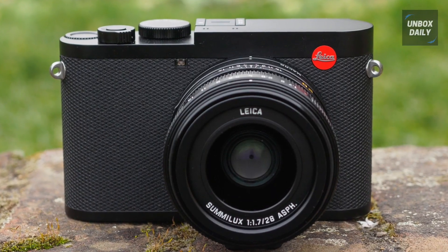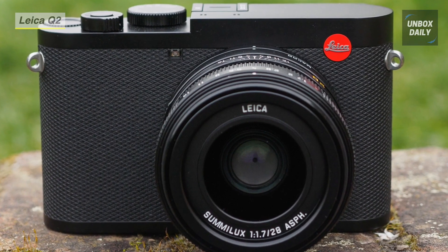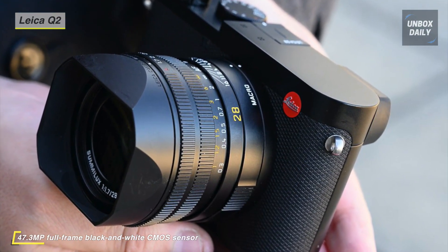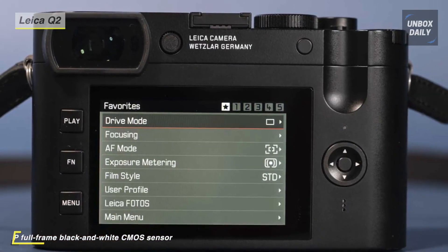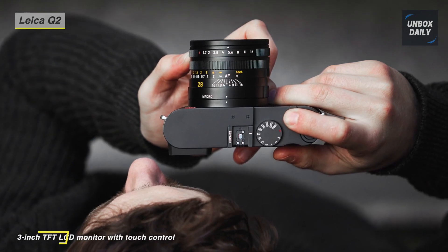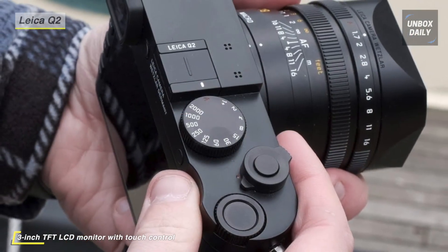The Leica Q2 is an advanced compact camera characterized by its updated sensor design and intuitive operation. Revolving around a revised full-frame 47.3-megapixel CMOS sensor and Maestro 2 image processor, high-resolution stills shooting is possible, along with both DCI and UHD 4K video recording. Its image processor also contributes to a broad ISO 50 to 50,000 sensitivity range and quick 10fps full-resolution continuous shooting. The lens design incorporates three aspherical elements and a bright f/1.7 maximum aperture that suits working in low-light conditions.